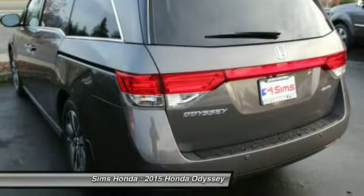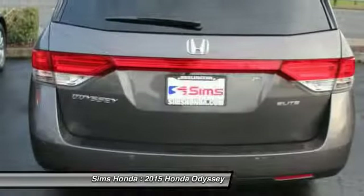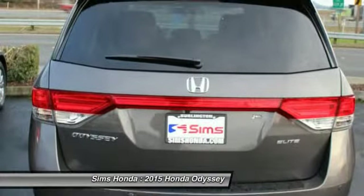Navigation system, four-wheel ABS, air conditioning, adjustable steering wheel, power steering.